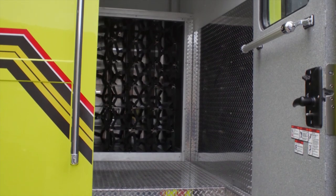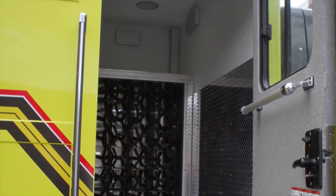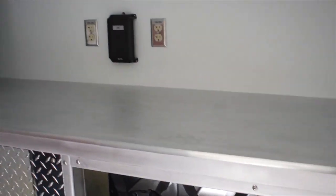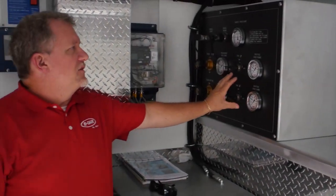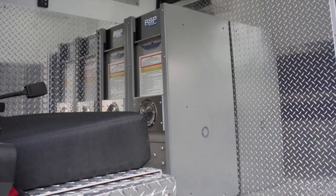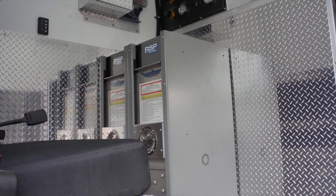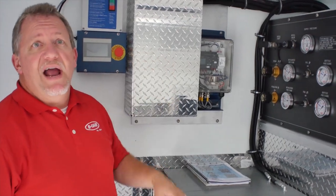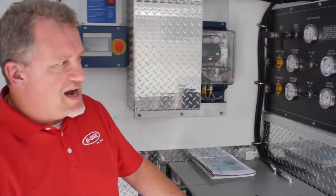Of course, you have the inside access for all of the SCBA bottles mentioned earlier in the first driver's side compartment. This is a custom set-up air system, custom-built for the Yeagertown Fire Department, as well as two two-bottle fills down below. You have all your lighting and air conditioning in here so it can also serve for rehab.